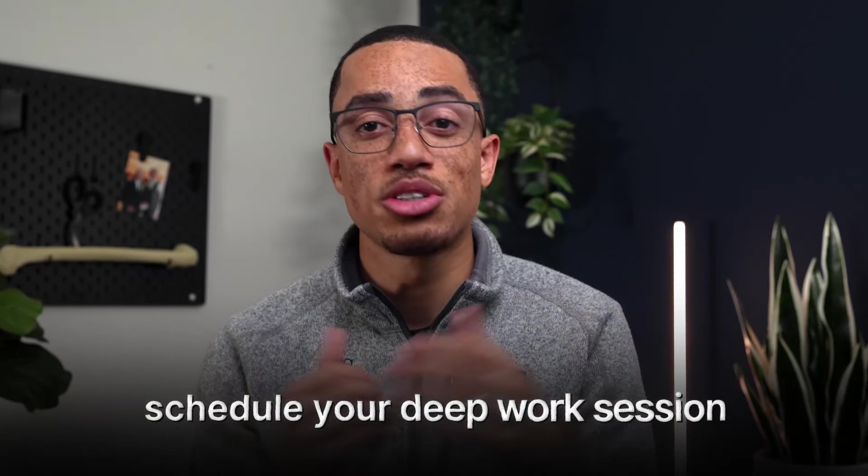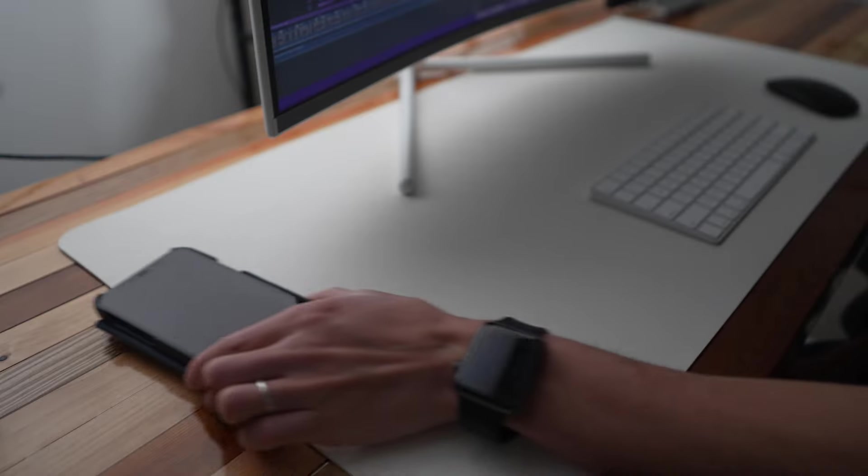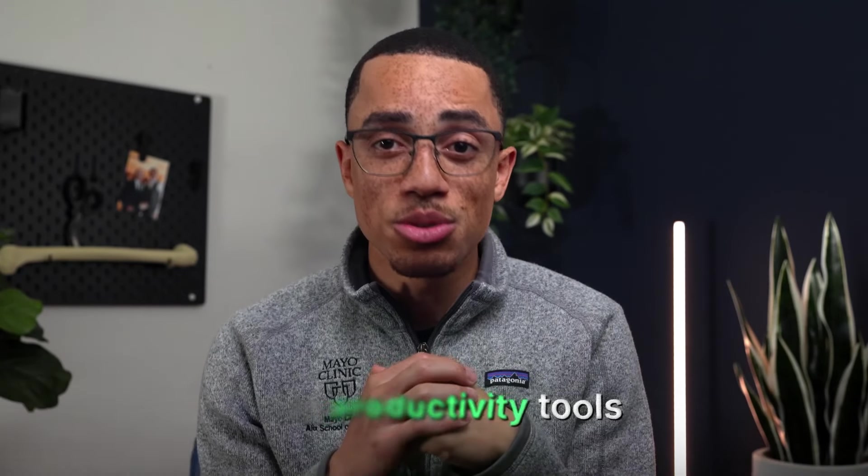Here are some practical tips. First, schedule your deep work sessions — block out specific times in your calendar. Next, put that phone away: out of sight, out of mind. Also use productivity tools — apps designed to block distracting websites. One thing my partner and I do is set a 30-minute daily time limit for social media, and only the other person knows the passcode. Remember, deep work is about working smarter, not harder.